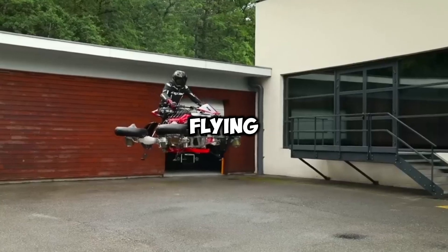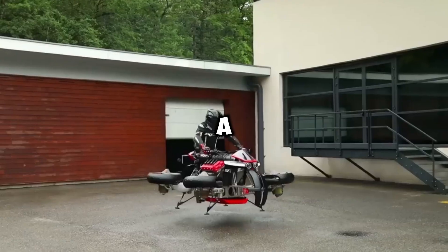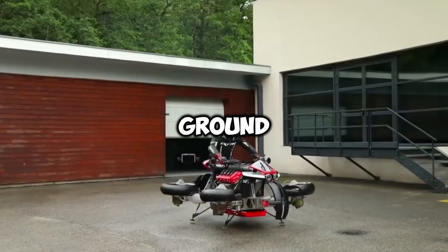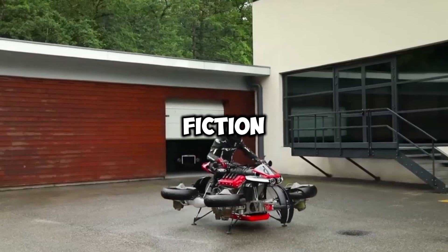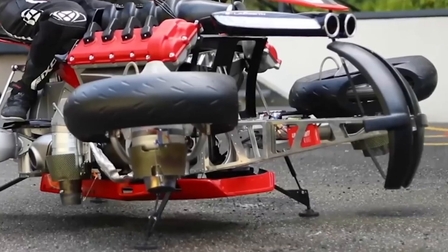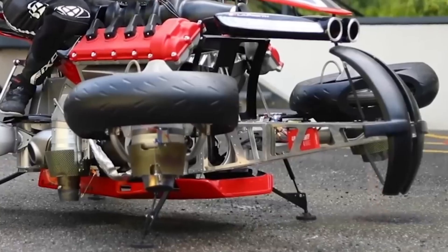This is the world's first flying bike, the Lazarus LMV 496 — a motorcycle that doesn't just ride on the road, it can actually lift off the ground and hover like something out of science fiction. It's real, it works, and it comes from the mind of French engineer Ludovic Lazarus, a man known for pushing the limits of design and engineering.